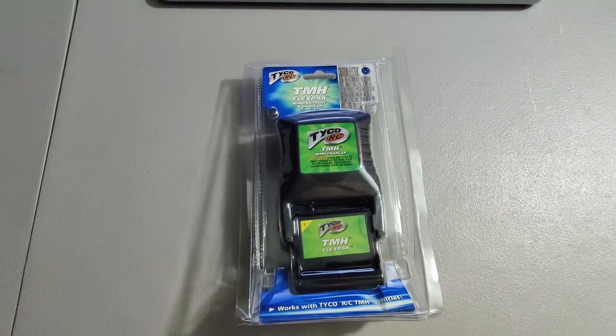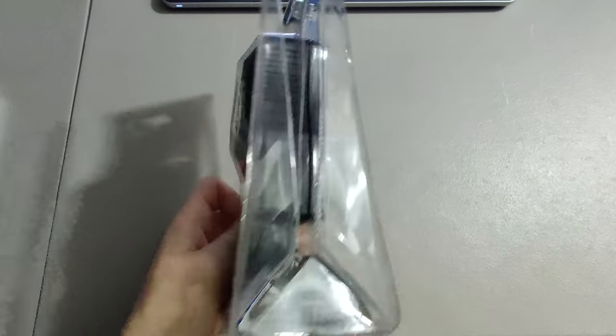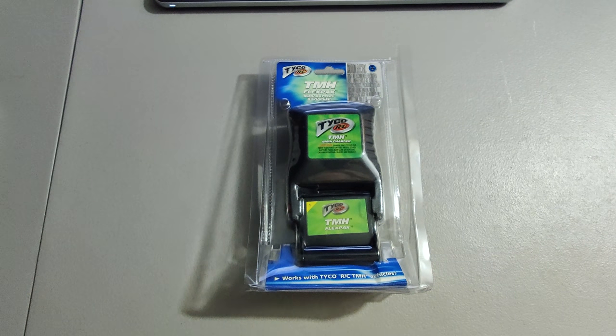I got this Tyco RC battery — I have about $6 into it. Sold it for $35. It's been opened; if it was sealed, it would probably sell for about $100.